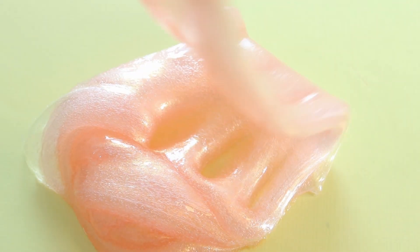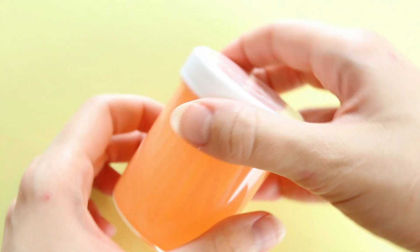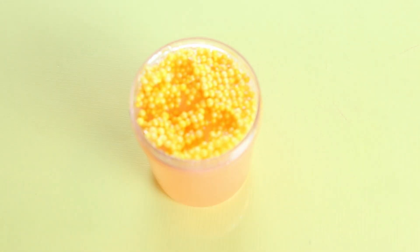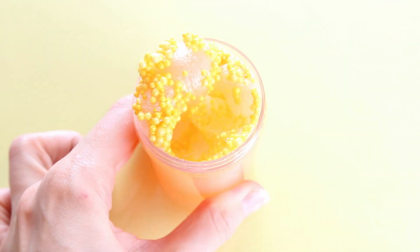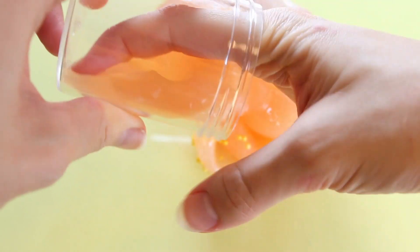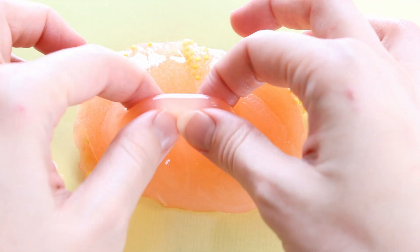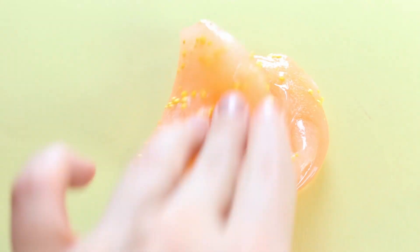Next we have another one from the peachy trio — can you guys guess which one this is in the comments? You guys really seem to love this one. Well, this one is Featuring Gummy — you've been begging me to bring it back, so why not bring it back in the trios as well as on its own. We're going to have a few of these individually if you want to just buy this one. It's a really pretty clear-based slime scented like sweet peach, with cute little yellow beads for a little bit of texture.